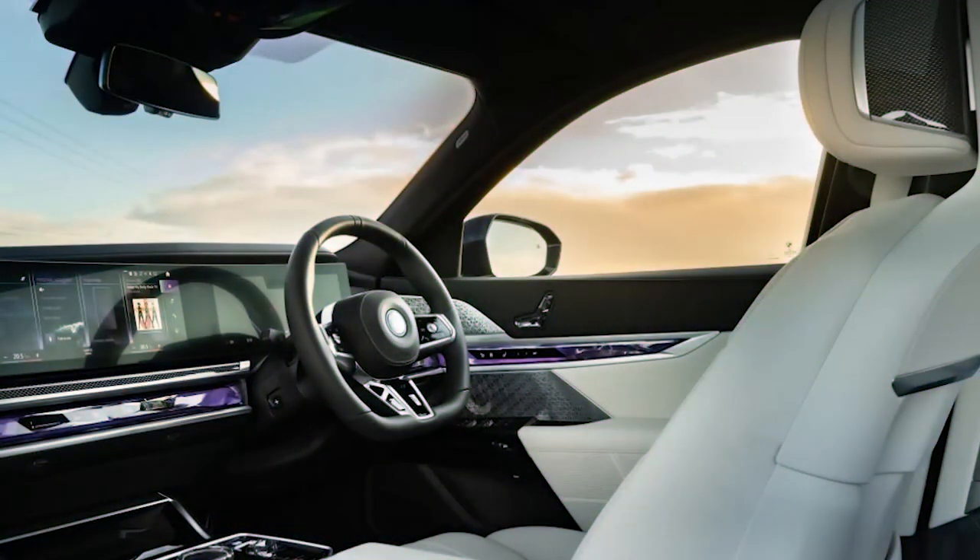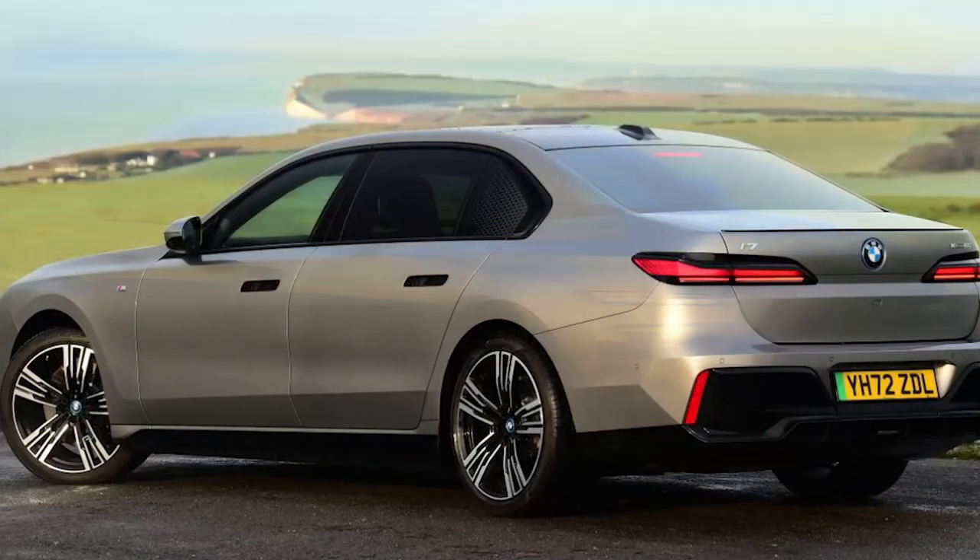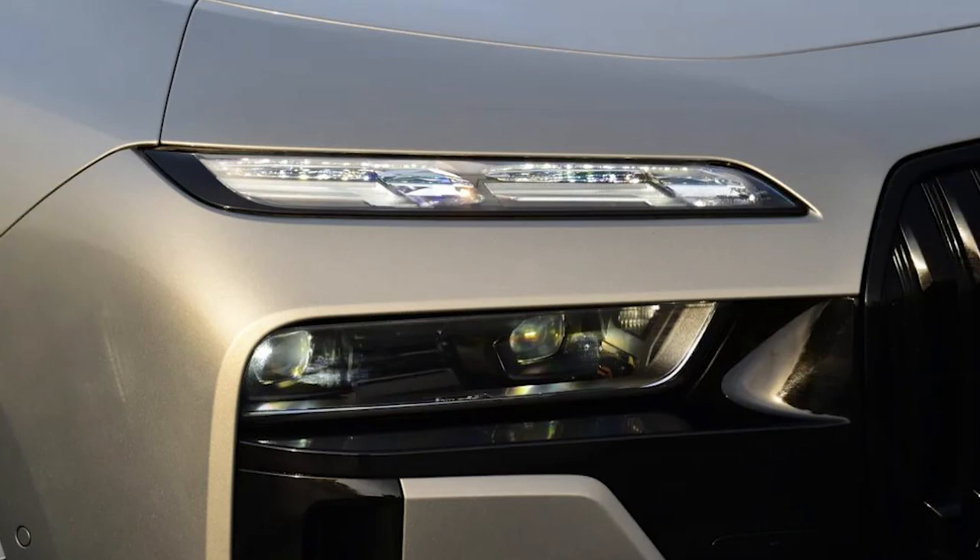The rear, weirdly, has a certain Peugeot 605 vibe to it. Perhaps you like it. Maybe you loathe it. But either way, it doesn't matter, as in all-electric i7 form, the new 7er is magnificent.